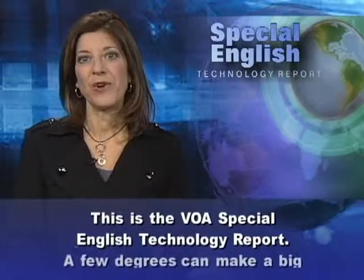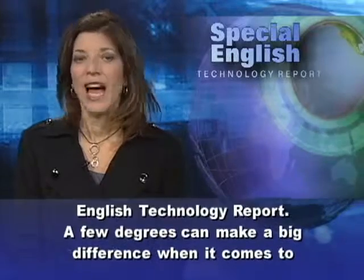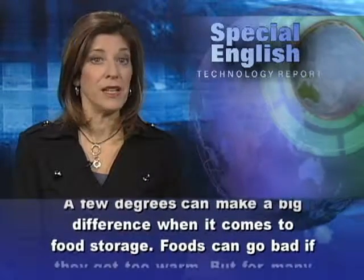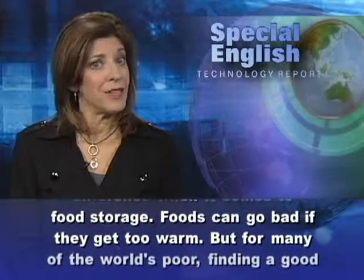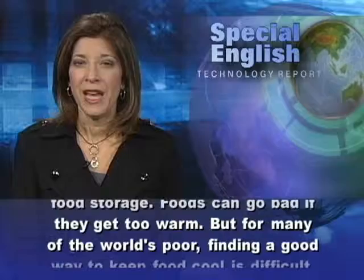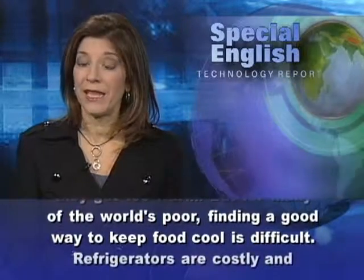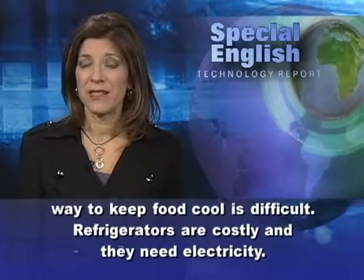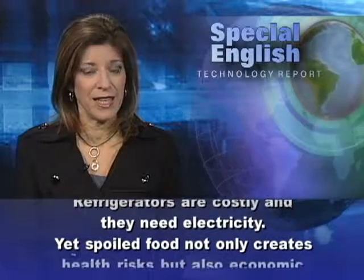This is the VOA Special English Technology Report. A few degrees can make a big difference when it comes to food storage. Foods can go bad if they get too warm. But for many of the world's poor, finding a good way to keep food cool is difficult. Refrigerators are costly and they need electricity.